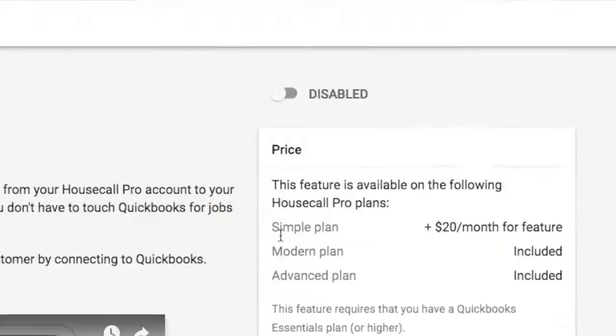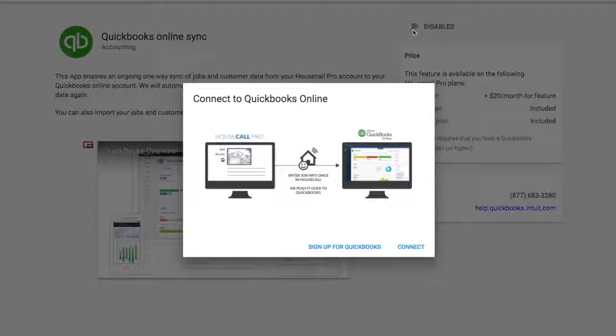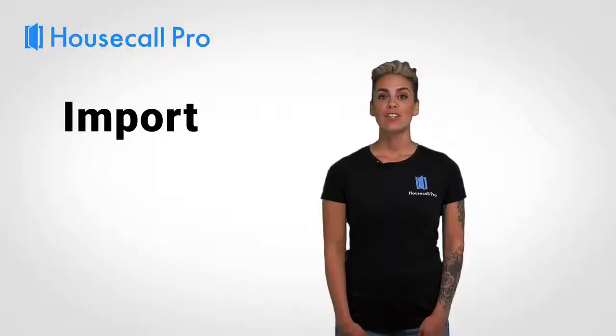Housecall Pro also lets you put your accounting on autopilot with our one-click QuickBooks Online integration. You can import your entire service history, customer database and price list.